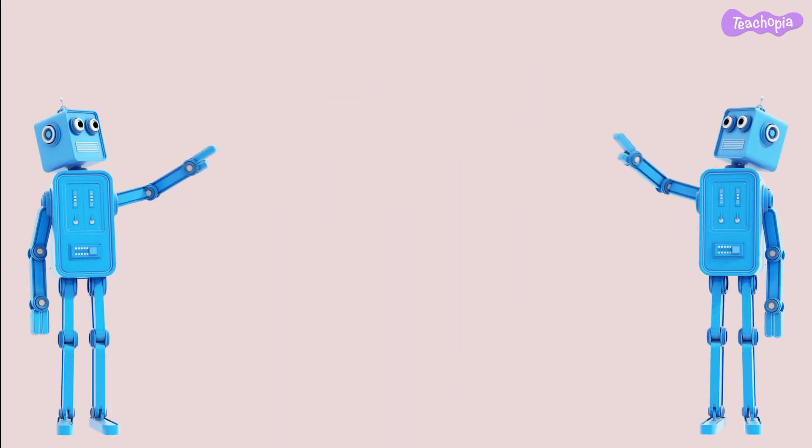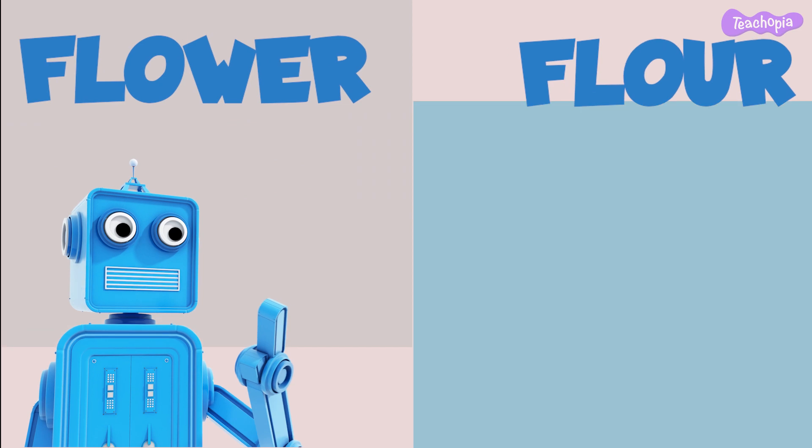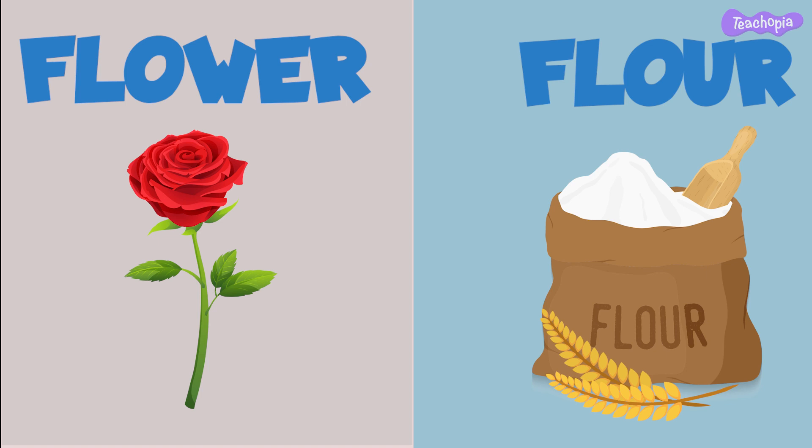Now, let's explore the words flower and flour. While they may sound the same, they have different meanings. A flower is a beautiful part of a plant, and flour is a fine powder used for making chapatis.